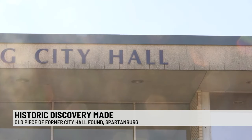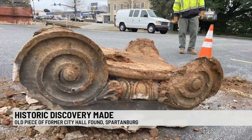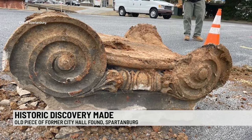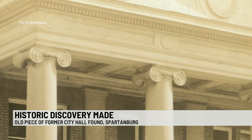The view is about to change again, but not without some reminders from the past. Workers doing site preparation work for the eventual demolition of the current city hall building and the construction that's going to take place after found an old capitol top for an old column that was on the city hall building.